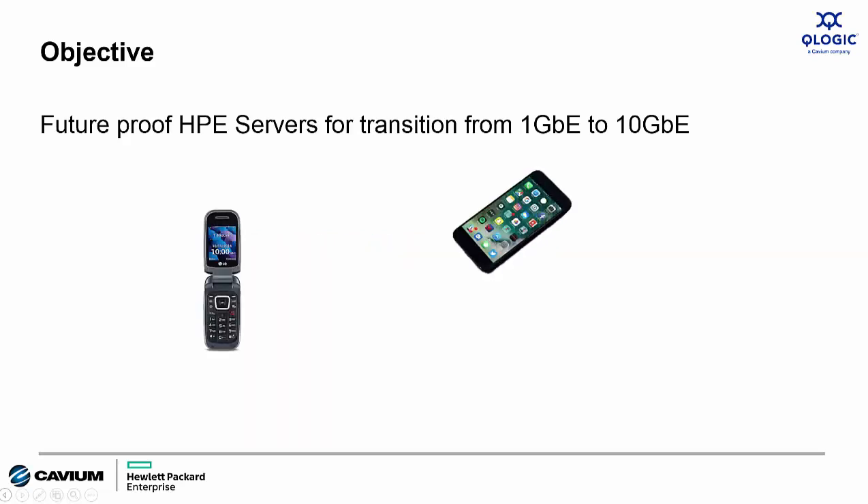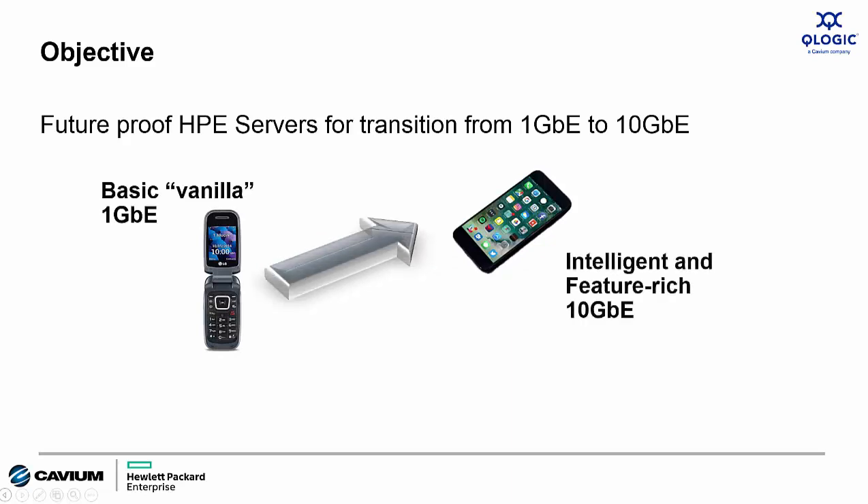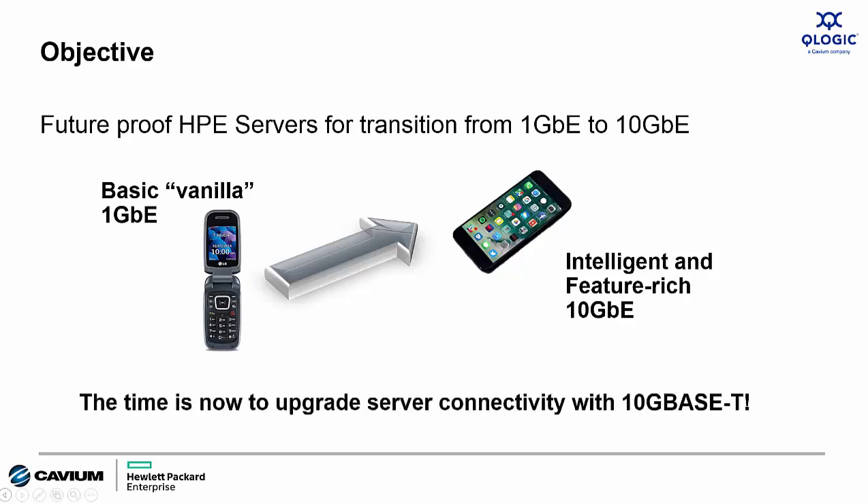The sales play we want to make here is analogous to the mobile phone market. We want to migrate customers with Gen9 servers away from legacy technology like the flip phone and to the new intelligent 10 Gigabit Ethernet technology — the smartphone. The enabler for this is 10GbaseT connectivity, now available with a variety of HPE and QLogic 10 Gig Ethernet adapters.